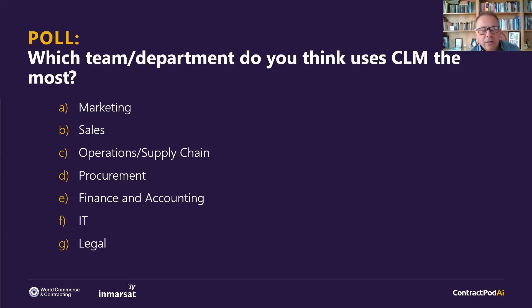Looking at the results: 44% of people said procurement, 31% said legal. So 75% — three quarters of participants — think it's procurement and legal, closely followed by operations and supply chain. Bang on.